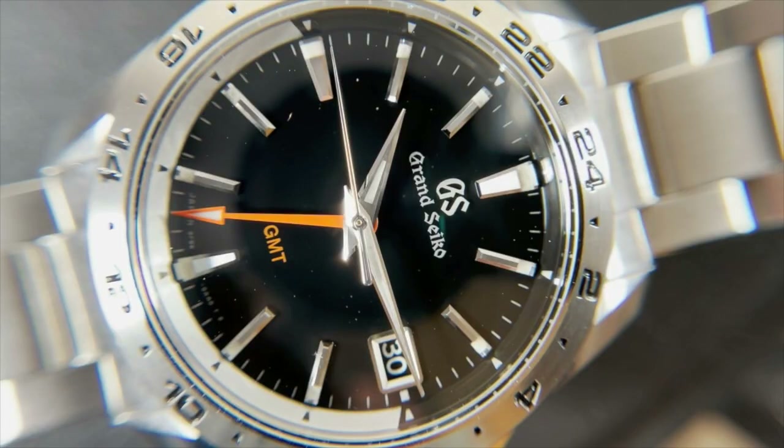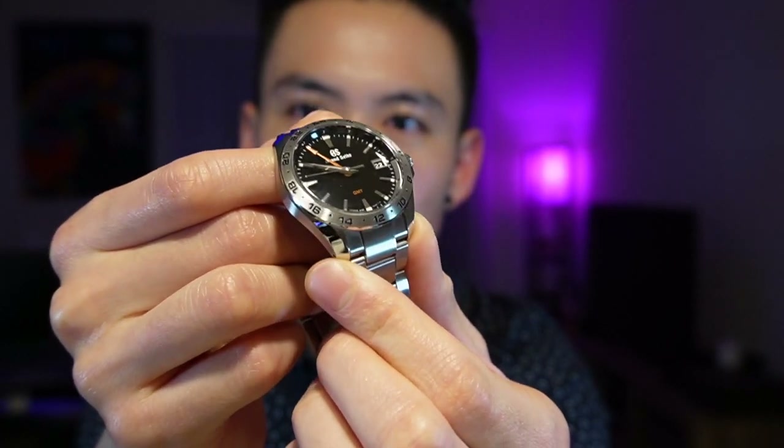I have a thing for GMTs — when I'm traveling, I hate having to jump the hour forward or backward depending on the time zone. With the GMT function, you screw out the crown to one position and independently jump the hour hand without stopping the seconds hand, so you don't lose any accuracy. I really respect Grand Seiko as a brand — they have some of the best finishing. Grand Seiko calls it Zaratsu polishing, giving beautiful light reflections on the case and hands. It's powered by Seiko's 9F 86 caliber, which deviates only a few seconds per year.